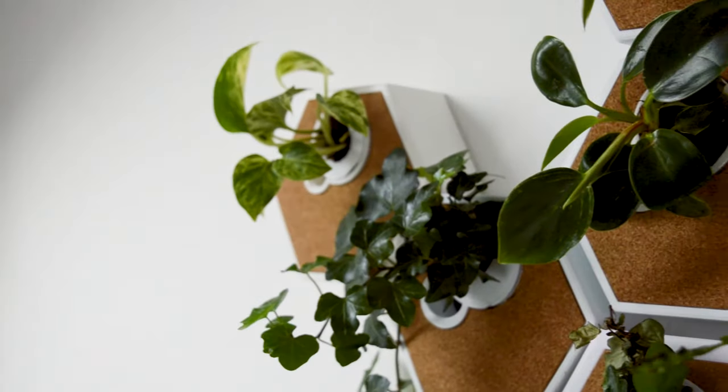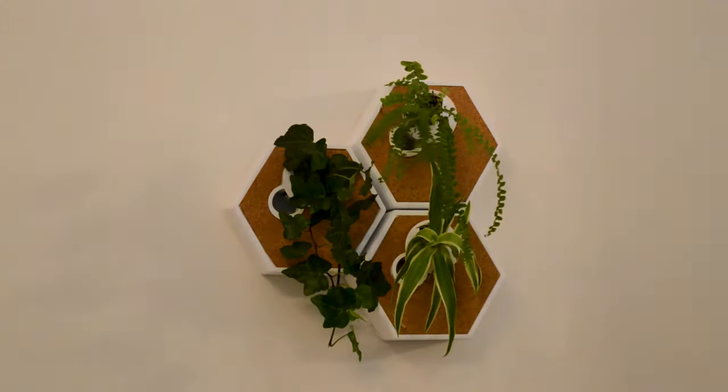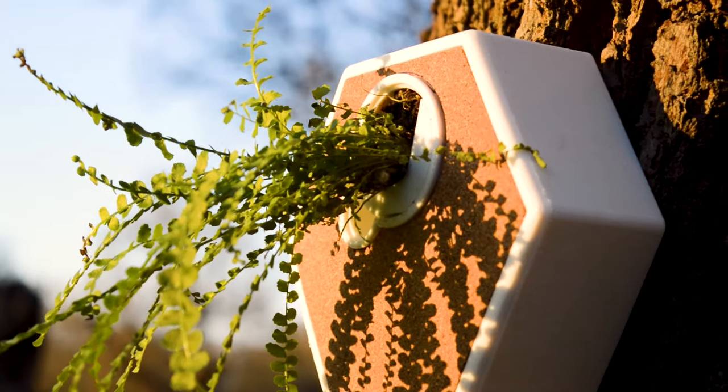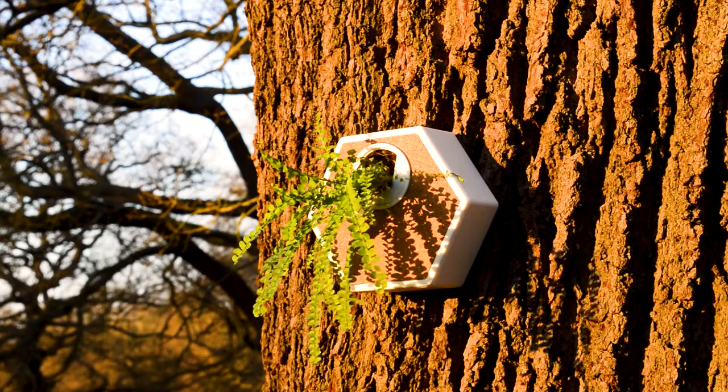It's for all levels of plant lovers. The modular design is perfect for both the beginner and the plant addict. It's for the planet lover too. All NOKU canvases are made from 100% recycled plastic.